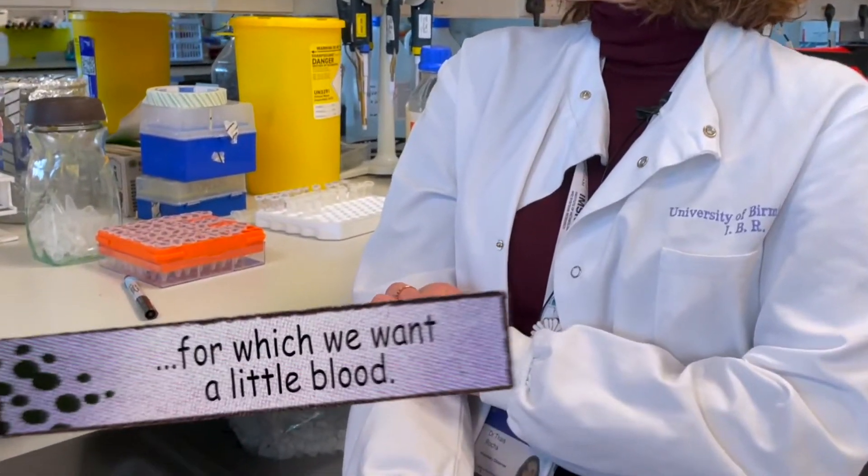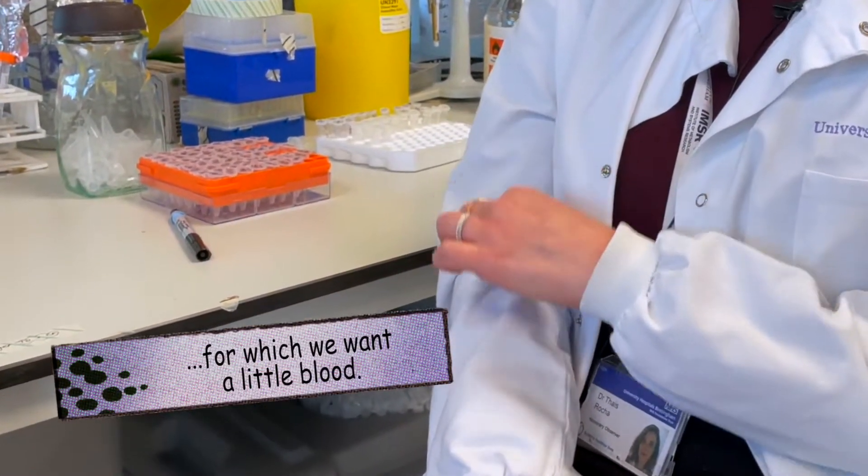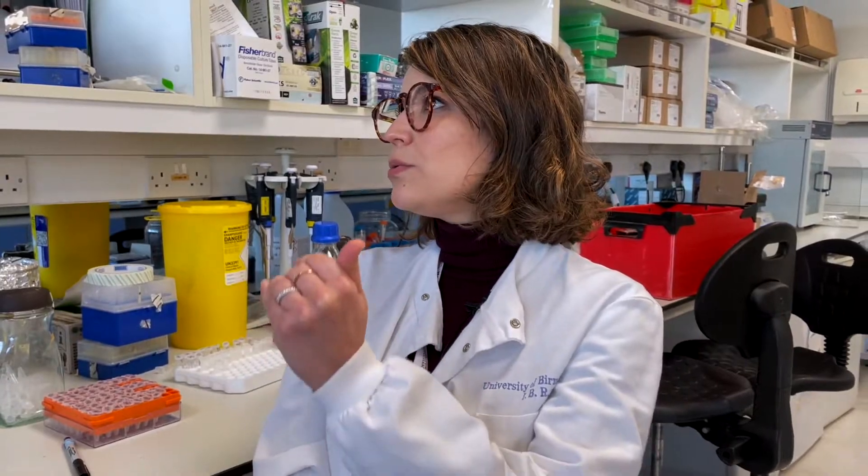How do we do that? A cannula is inserted in the arm of the patient and blood is taken at the baseline point. Then the patient drinks the sugary drink, and blood is taken every half hour from that cannula until 2 hours. So blood will be taken at 0, 30, 60, 90, and 120 minutes. And then the visit is finished.